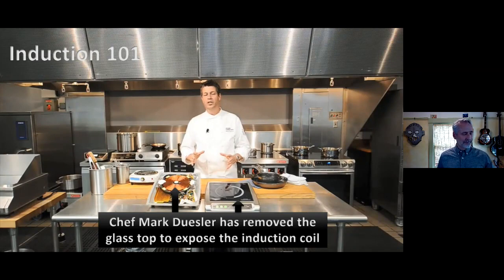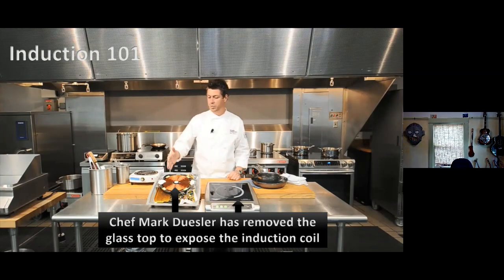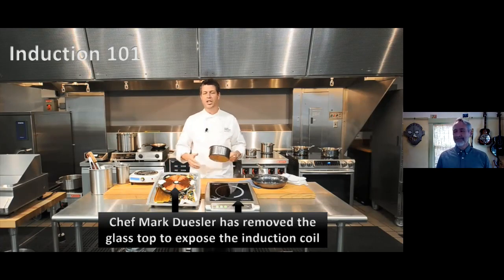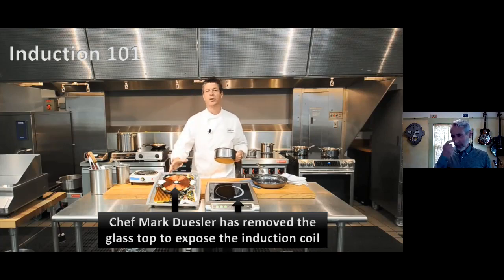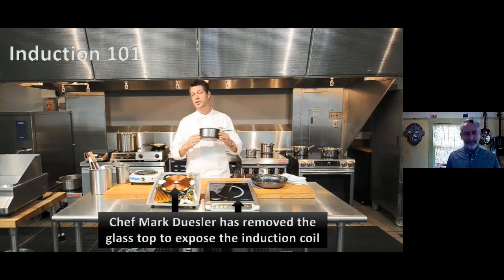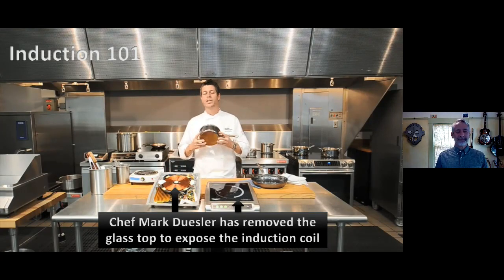Chef Mark has removed the glass top on the tabletop induction unit to expose the induction coil. Induction cooking technology operates on an entirely different principle — the pan itself is the heat source. This is achieved by alternating magnetic fields generated by a copper coil. The molecules within the pan are excited, which produces heat energy. Because the cooking vessel itself is the heat source, we don't have the inefficiencies associated with transferring heat from one source to another.